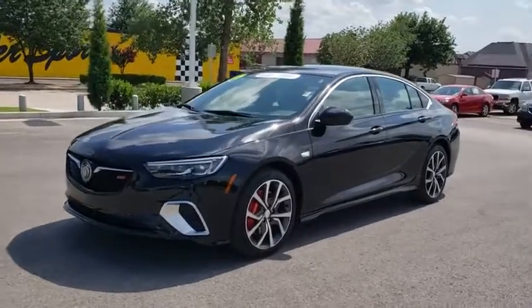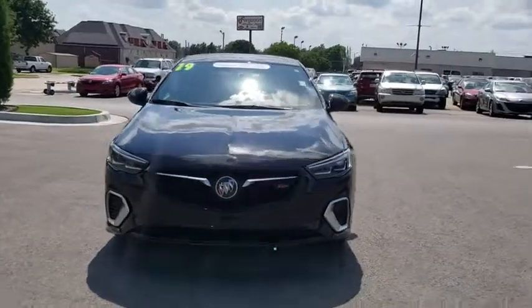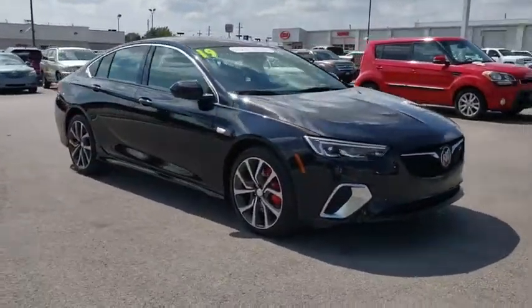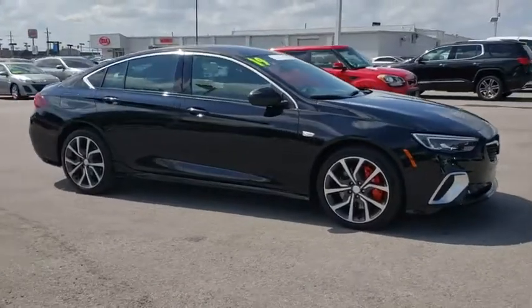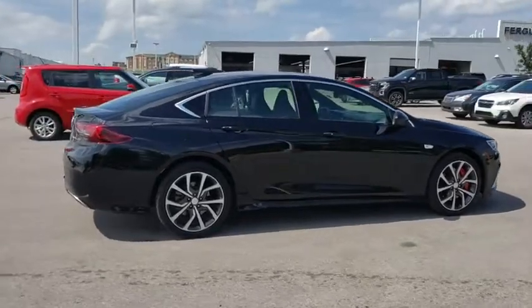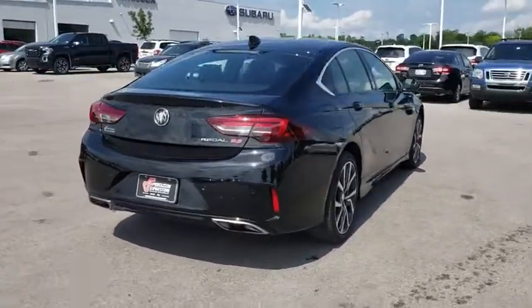Stop by and take a look at the 2019 Buick Regal Sportback. The Buick Regal Sportback provides a stylish exterior and an extremely well-appointed interior. A high level of driving comfort is matched only by the functionality that accommodates the sporty hatchback. This vehicle has less than 15,000 miles. Here are some of this vehicle's great options.